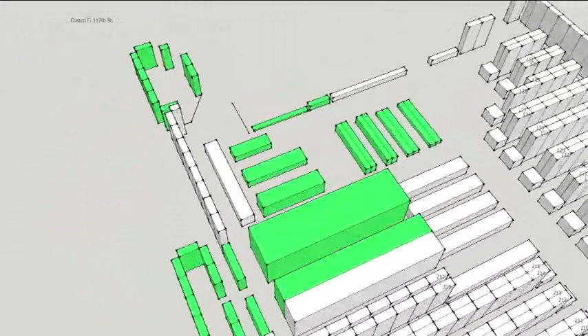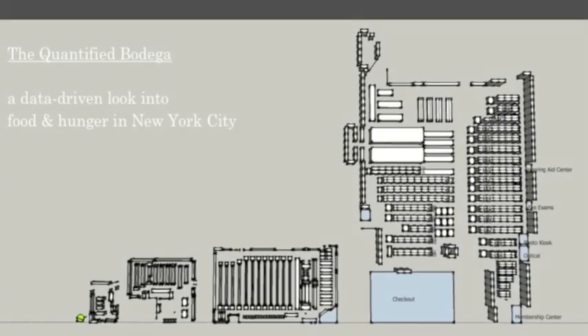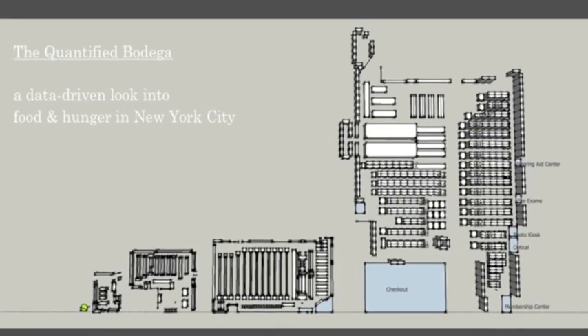In our next video, we'll be exploring the problem of food access in New York, in the areas called food deserts, where it's difficult for people to get healthy food near their homes. This has been the Quantified Bodega.